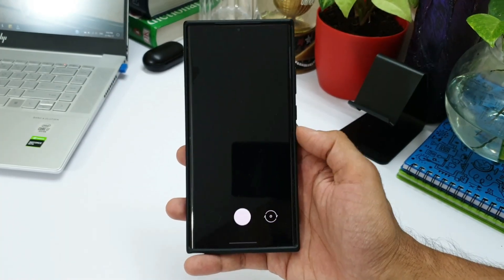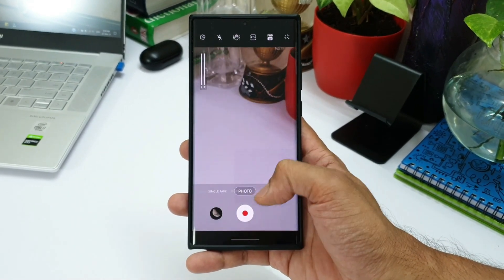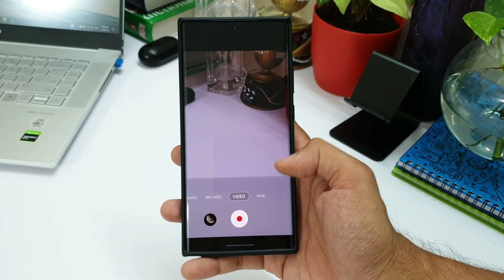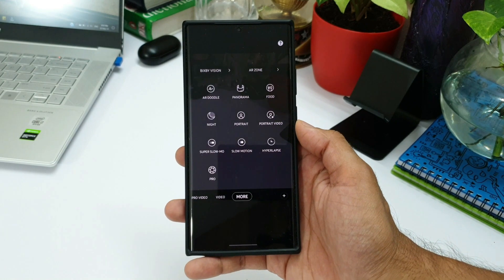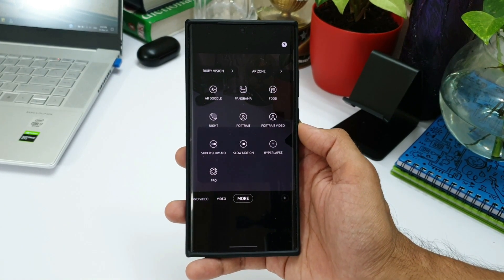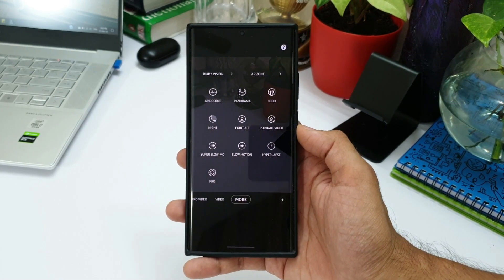I did read a couple of subscribers mentioning that there have been some changes made in the camera section. There's some sort of night portrait mode available with this update, which I'm not actually able to see on my phone. One gigabyte for improved camera performance and a security patch is really, really huge — I'm not really sure what's happening with this update.